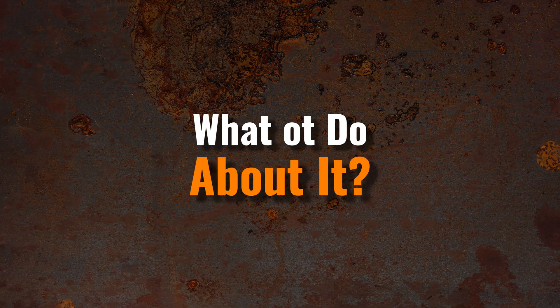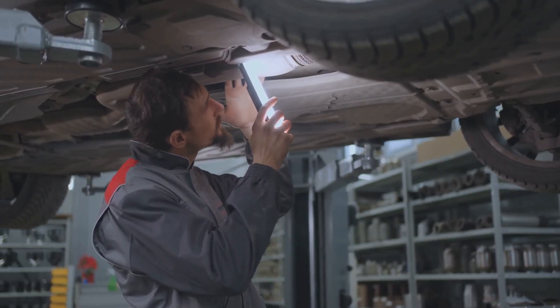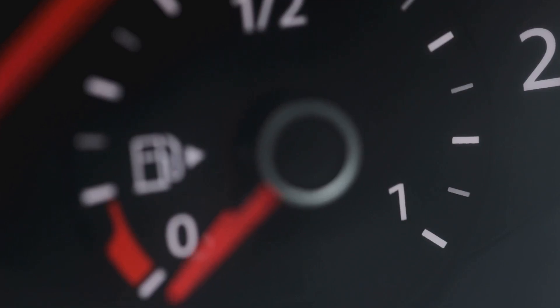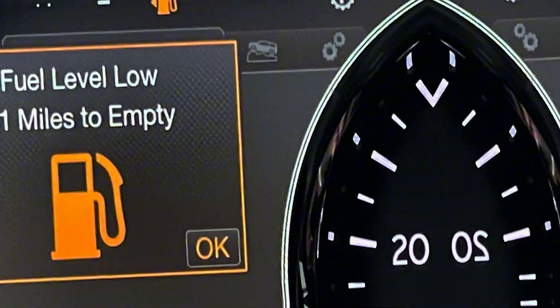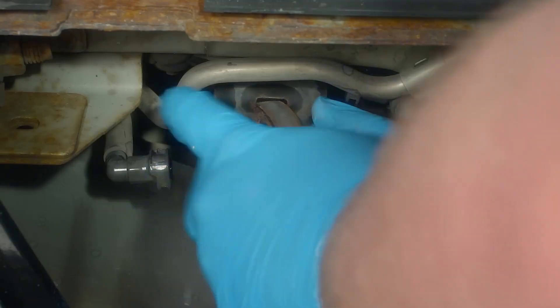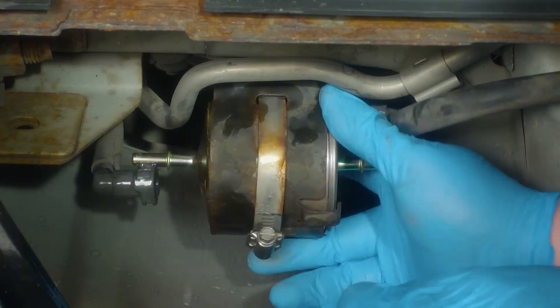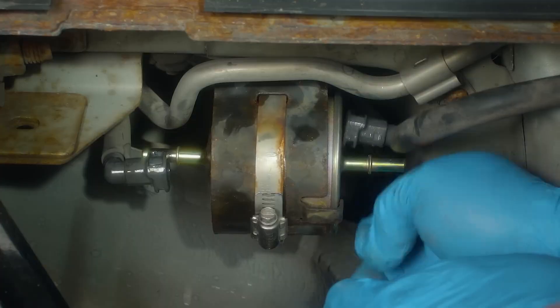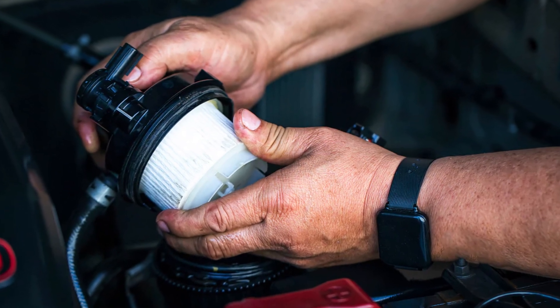What to do about it? Alright, so you've got this noisy fella back there — what's the next step? First thing I'd recommend is checking your fuel level. Seems simple, but you'd be surprised how often that's the cause. If the tank's low, fill her up and see if the noise goes away. Next up, think about the fuel filter. When was the last time that was changed? If it's been a while, that's a good place to start. A fresh filter can make a world of difference, and it's a relatively inexpensive fix.